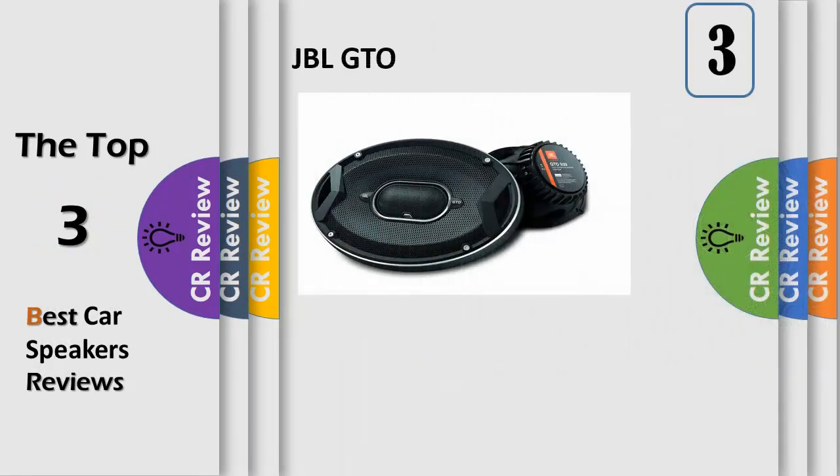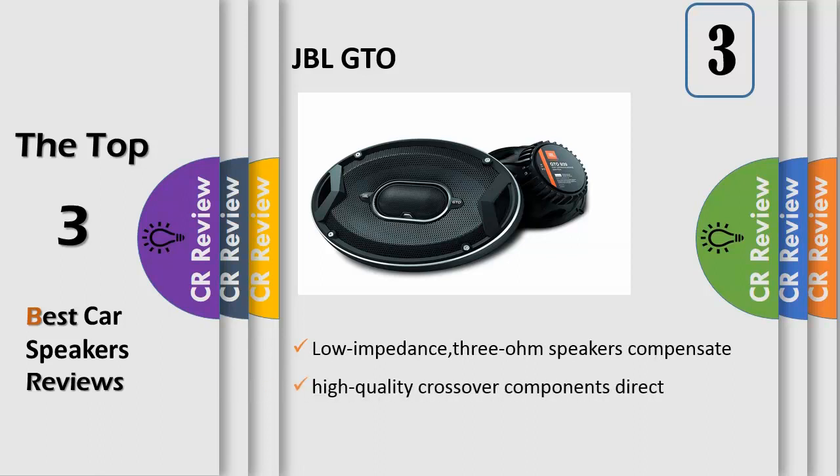Number 3. Carbon-injected plus-1 cones are larger than others in their size class, meaning they move more air and make more bass. Soft dome tweeters feature oversized voice coils for greater heat dissipation and higher power handling, resulting in smooth, fatigue-free highs. A dual-level tweeter volume adjustment helps compensate for less than perfect speaker placement.